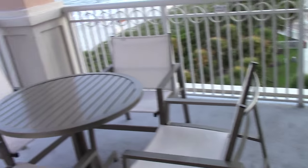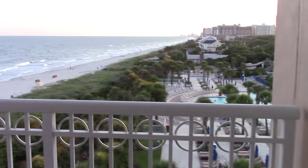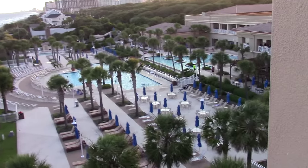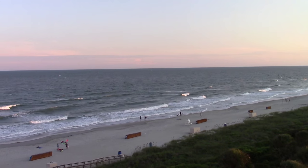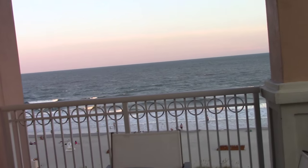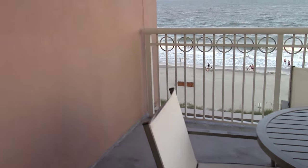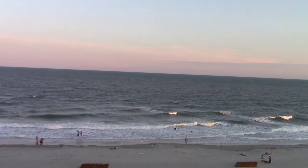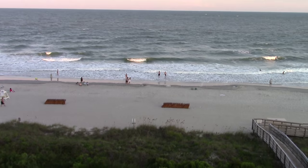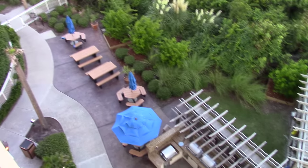We're a corner unit — how nice, I didn't realize that! So our balcony overlooks the pool, and this is the beach. We can eat out here too, which is really nice. This is what I've been looking forward to all year. Down there there's picnic benches and grills as well.